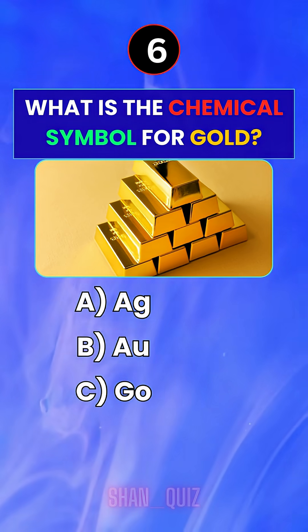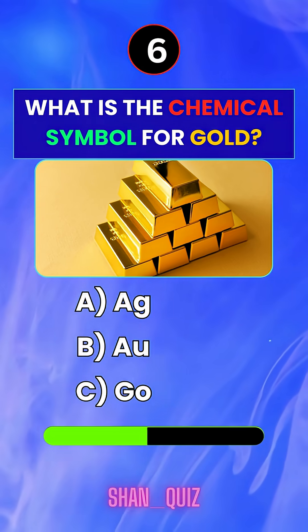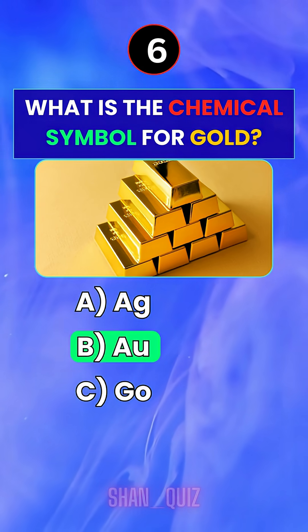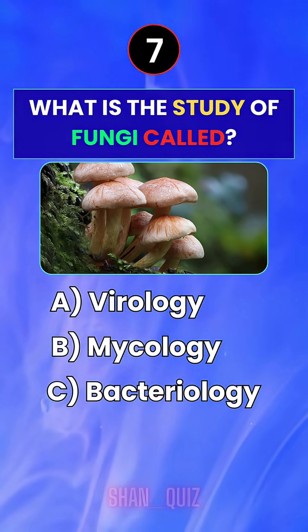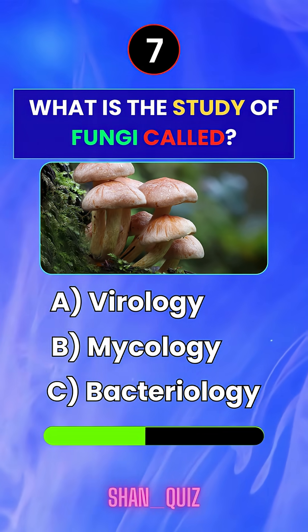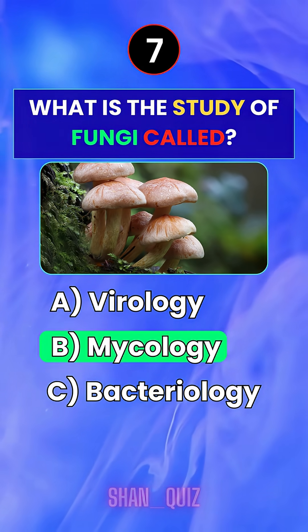What is the chemical symbol for gold? Answer B — AU. What is the study of fungi called? Answer B — Mycology.